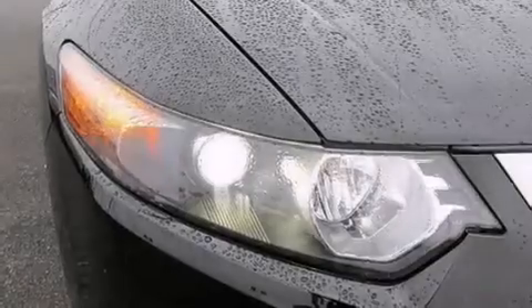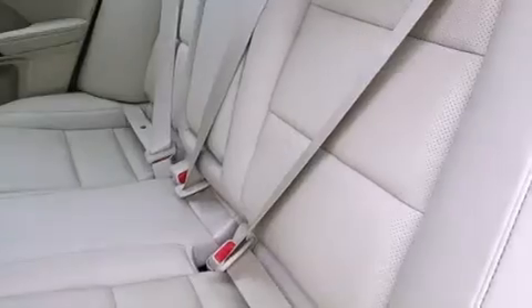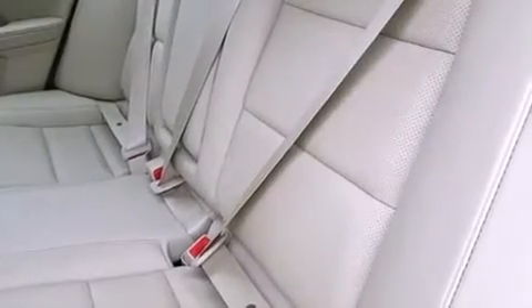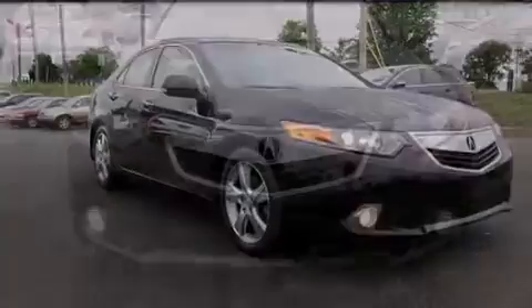The following features are also included: memory settings for the seat positions so you can recall your favorite alignments with the push of one button, dual power seats, cruise control, the Acura Link satellite communication system, and leather seats.